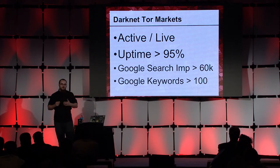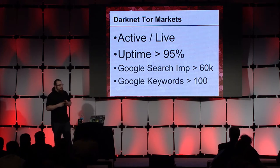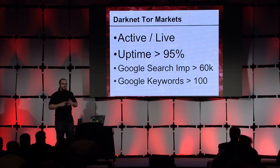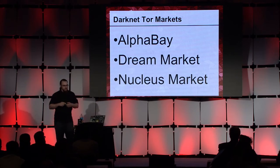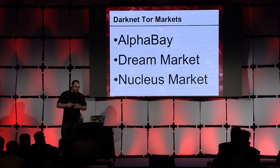This set of criteria led me to focus on the dark net onion router markets. There are a lot of markets to choose from with varying degrees of uptime, activity, and volatility. So I chose to further narrow down by selecting those that were currently active with uptime greater than 95%. In terms of activity, as of November 2015, they needed Google search impressions greater than 60,000 and Google keywords greater than 100.